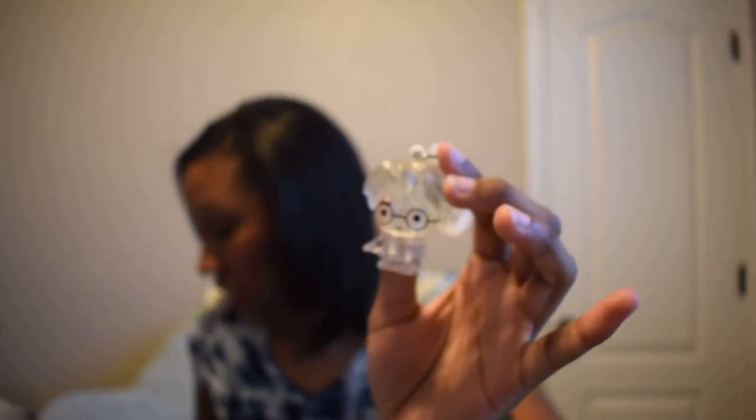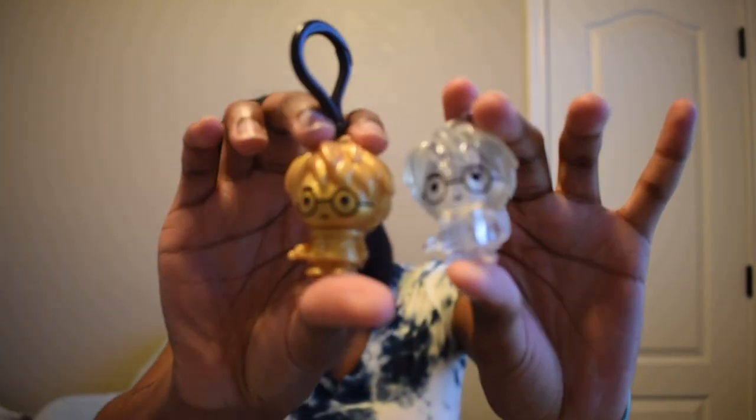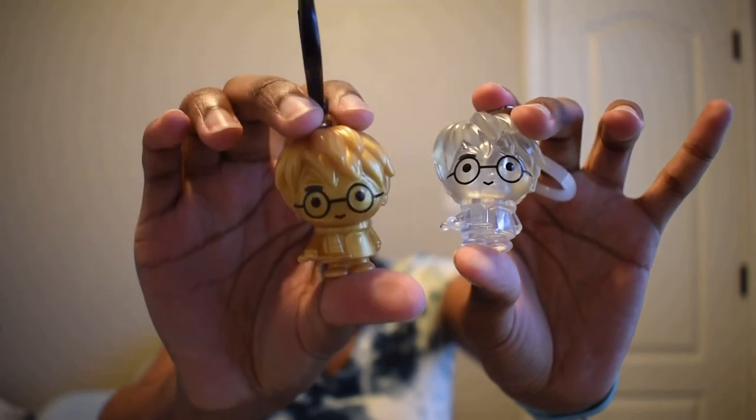Next we have another Harry Potter one — I'm just pulling these out randomly, whichever one surfaces first. Hoping to get a different one, since I know I didn't buy eight of these expecting all the same. We opened it and got the invisible Harry Potter — Harry with his invisibility cloak. So now we have two Harry Potters: the golden one and the invisible one.